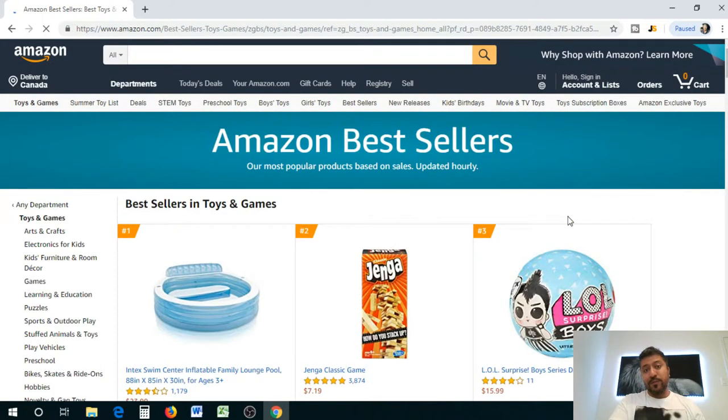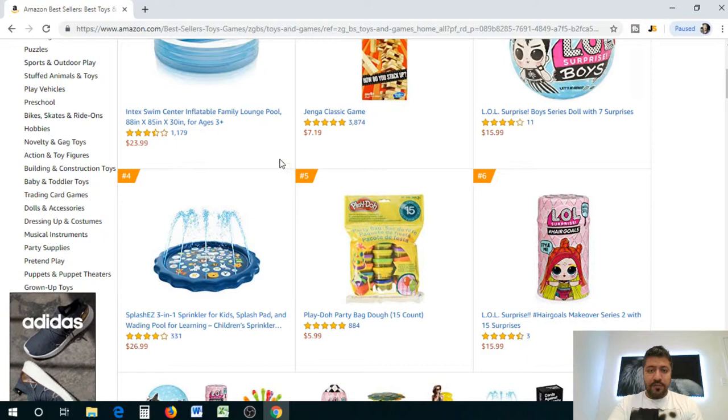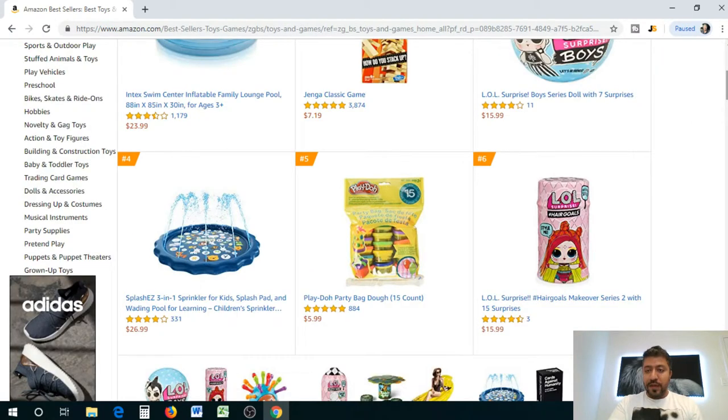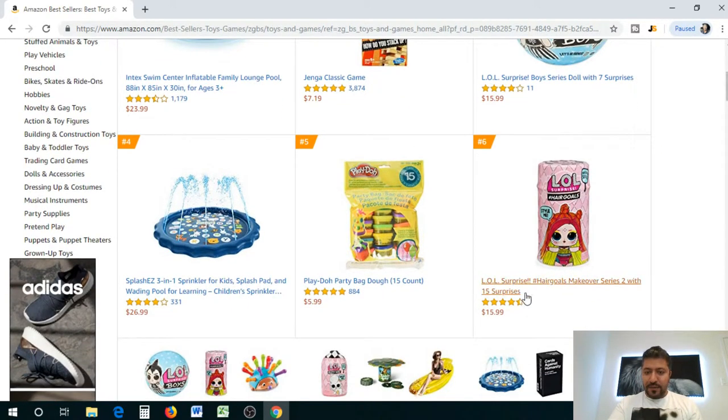Once you're on the Amazon bestseller page, click into your category. Products are ranked by revenue and daily sales. Right now you've got number one — a swimming pool, number two — the Jenga game, and number three — an LOL Surprise doll. What I'm looking for is something with a low number of reviews but high ranking. This one is selling for $15.99, ranked number three, and only has 11 reviews — amazing!